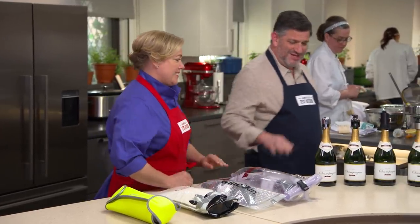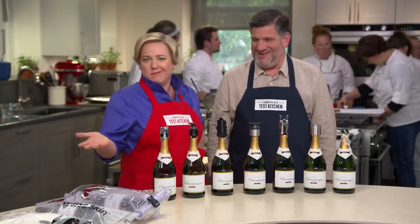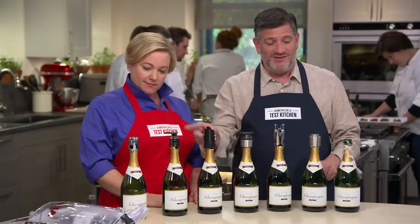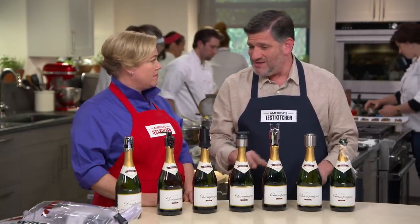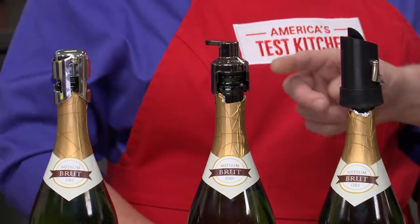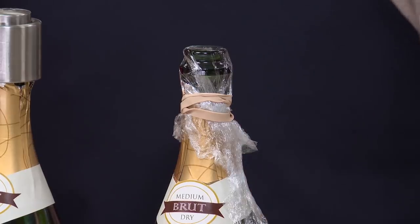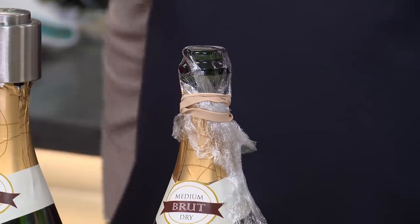Let's move down to these gizmos here — these are champagne savers. Because what happens if you don't get through a whole bottle? We had a lineup of six of these champagne savers. The price range was a low of $4.44 to a high of $35. And there's also the ATK Special Method: plastic wrap and a rubber band.